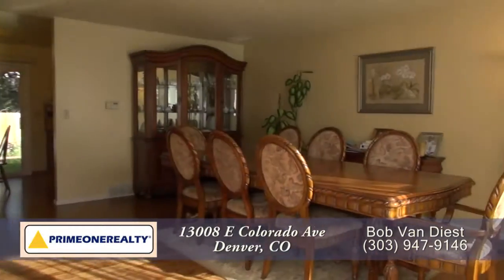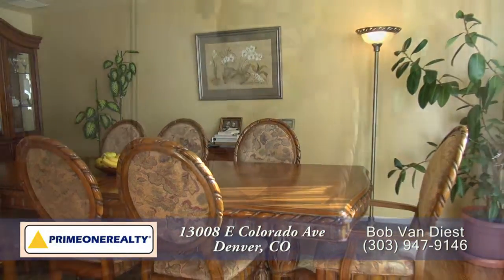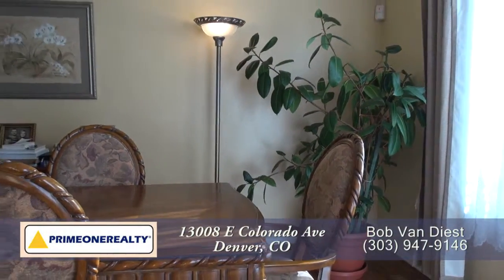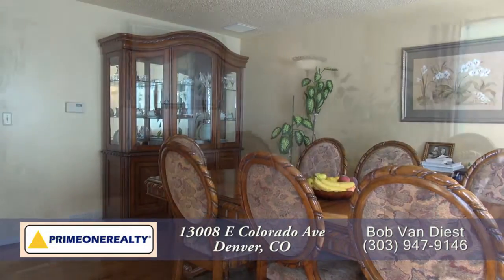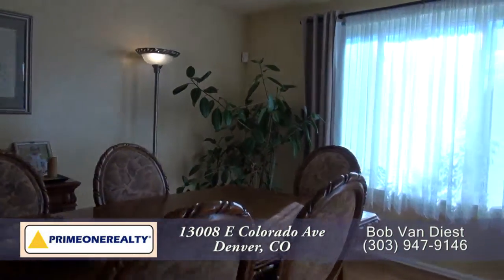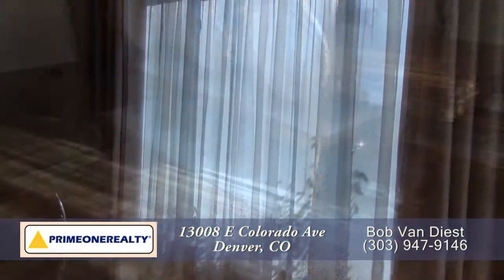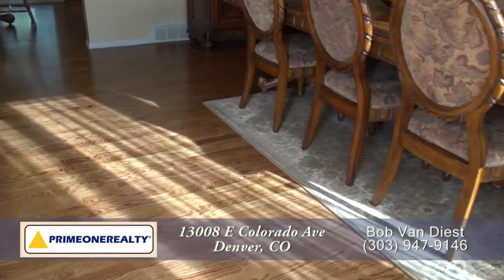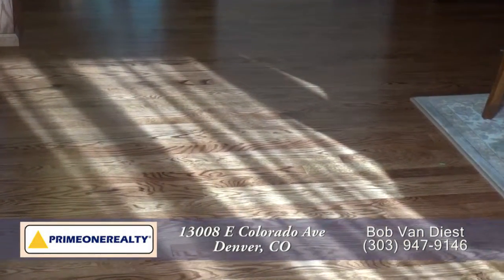As you step into this home you enter into the great room with the living room to your right. Notice that it's currently set up as a dining room that can seat eight to ten guests, but could be divided into the dining and living room. It also features a large window that brings in tons of natural light, and you'll love the beautiful hardwood floors here in the living room as well as throughout much of this home.